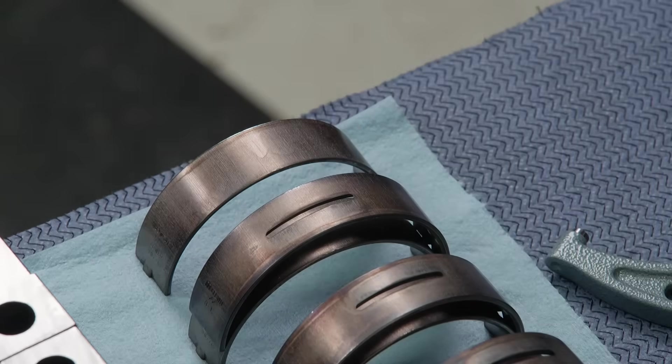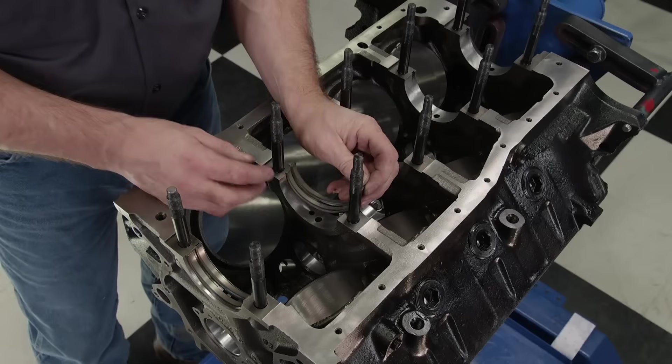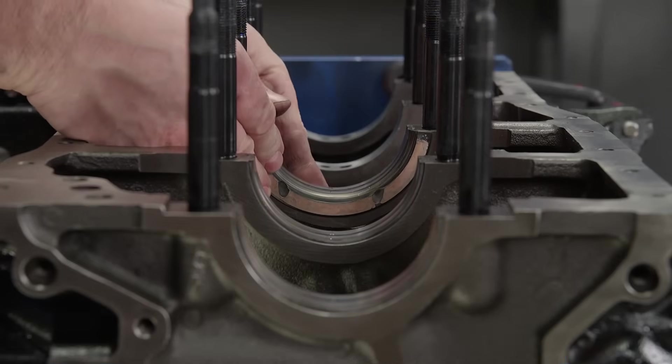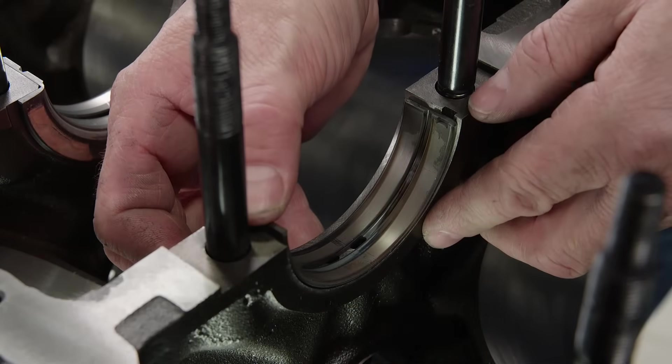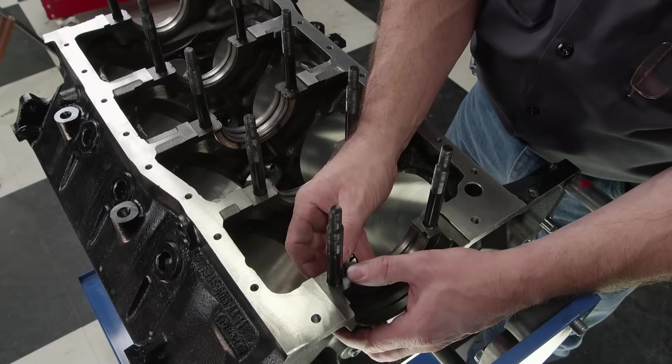With the main bearings, make sure to set your clearances based on your engine's purpose — this may require increasing or reducing bearing clearance. On high-performance engines, the rule of thumb is one-thousandth of an inch of clearance per one inch of shaft diameter. When it comes to quality and consistency, it's hard to beat an Eagle specialty product, which is why we're using their rotating assembly in this build.